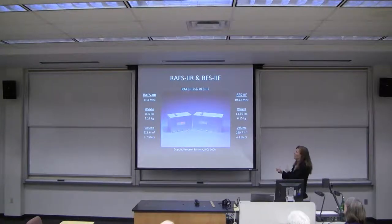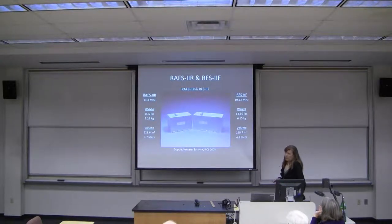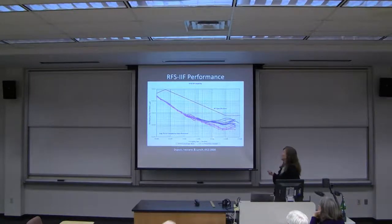These rubidium atomic frequency standards look like black boxes. The newest generation is about five liters in volume and uses about 30 watts of power — quite a bit for a satellite, roughly a light bulb's worth. We're currently working on making these smaller, not just for GPS applications but for many others.